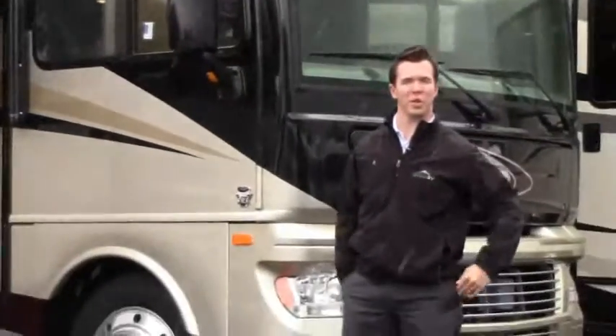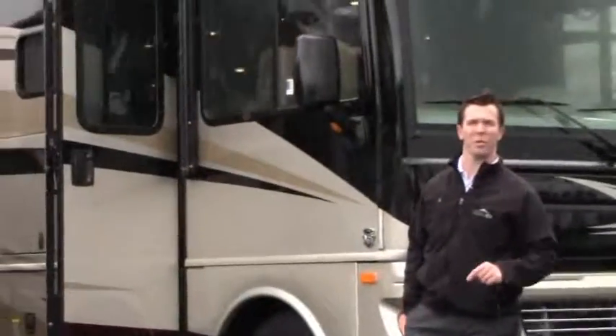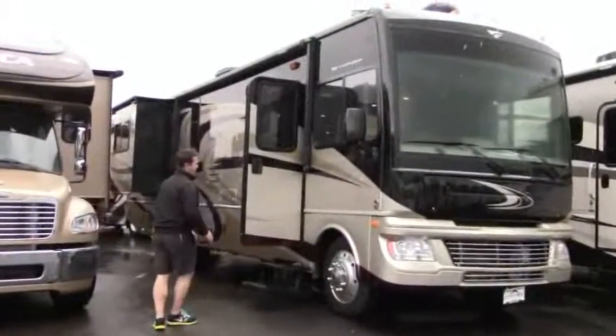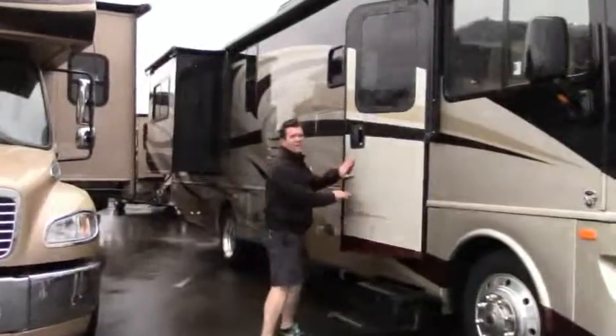Hey guys, my name is Nathan. We're up here at Johnson RV in Sandy, Oregon. Today we're taking a look at this 2014 Fleetwood Bounder. It's a 35K. Now I want you guys to pay attention — this is sitting on the Ford V10. I know a lot of you love that Ford.